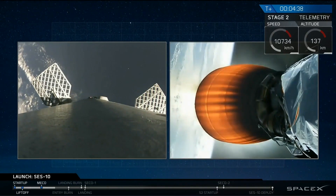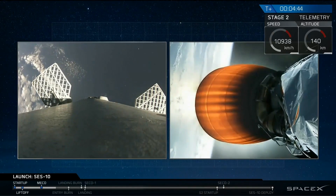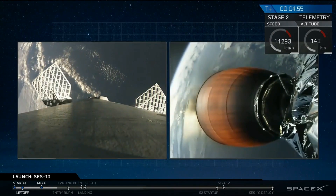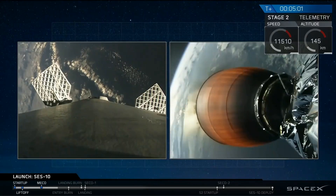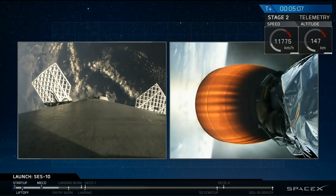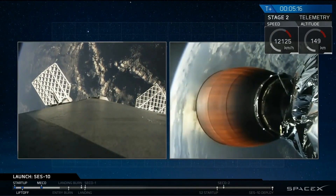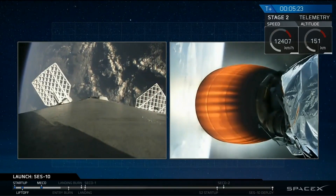We're going to be tracking the first stage as it approaches our drone ship, Of Course I Still Love You. We're going to have two events called out pretty quickly — the landing as well as the engine shutdown. Sometimes we do three-burn maneuvers: a boost-back burn, a re-entry burn, and a landing burn. Today we're just doing a re-entry burn and a landing burn, catching the first stage with the drone ship as it makes its way out on a parabolic trajectory over the Atlantic Ocean.